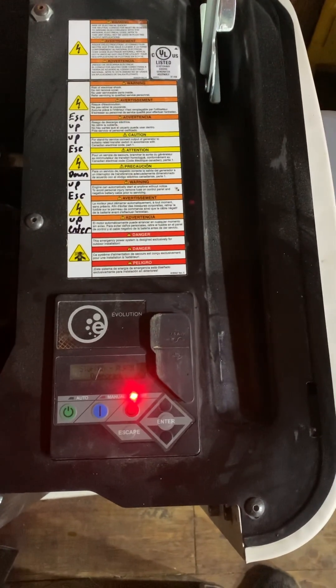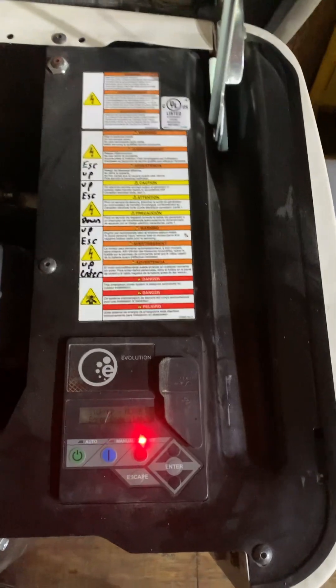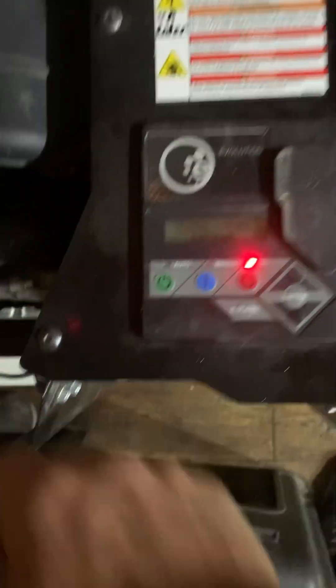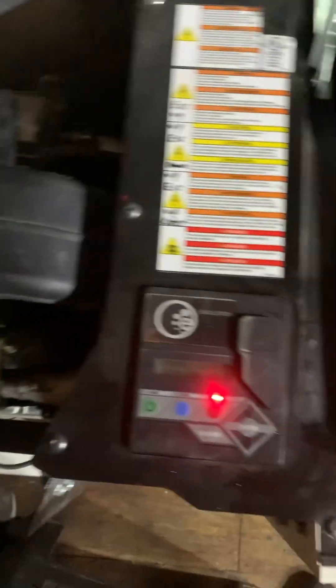When you call and ask them for the lockout code, they treat you like you're a criminal. So as far as I'm concerned, somebody needs to make some new generators that are better than Generac and put them out of business. With that said, let's get at it.